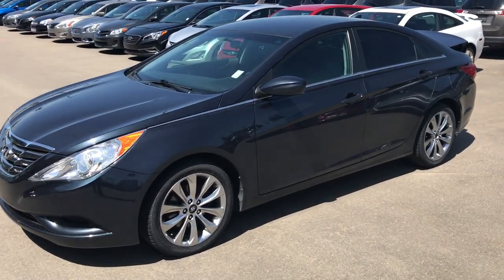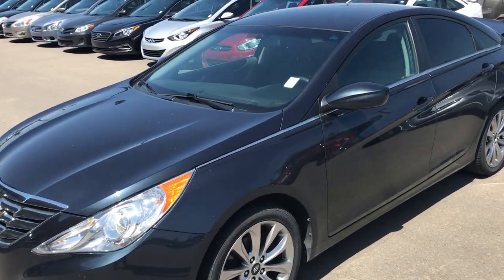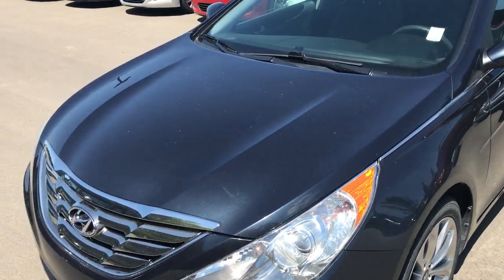Hey Keenjaw, this is Alex here at River City Hyundai. I just wanted to give you a quick glimpse of the 2013 Hyundai Sonata that you were inquiring about.